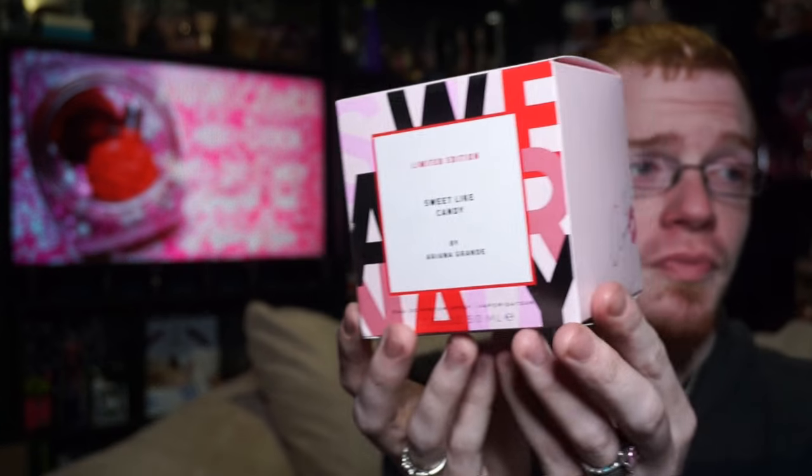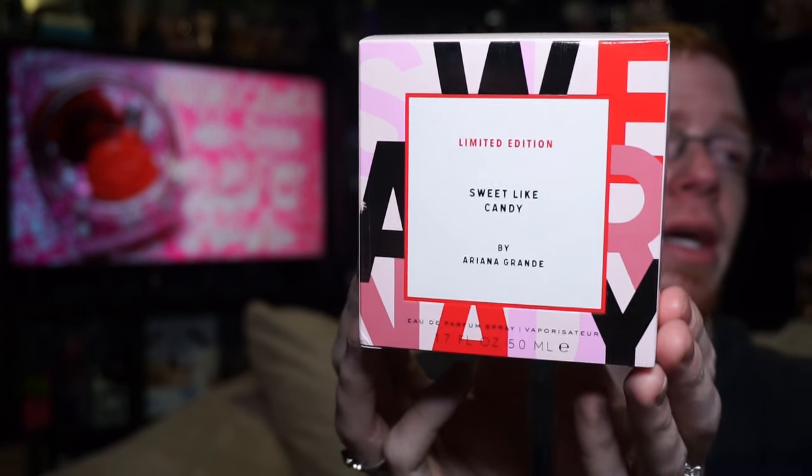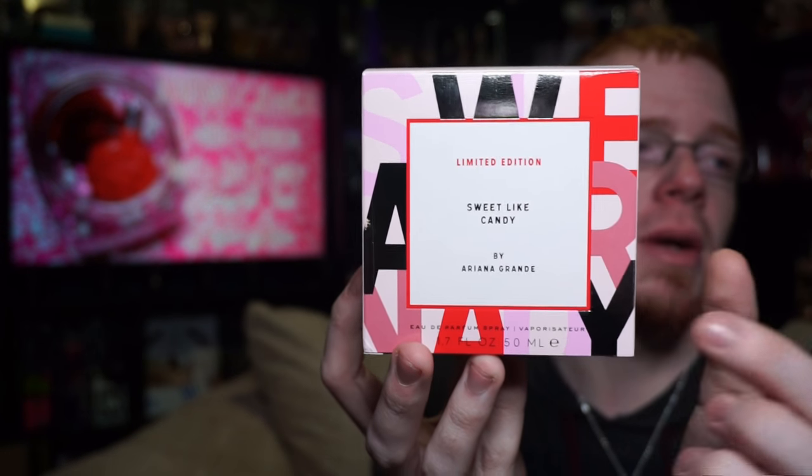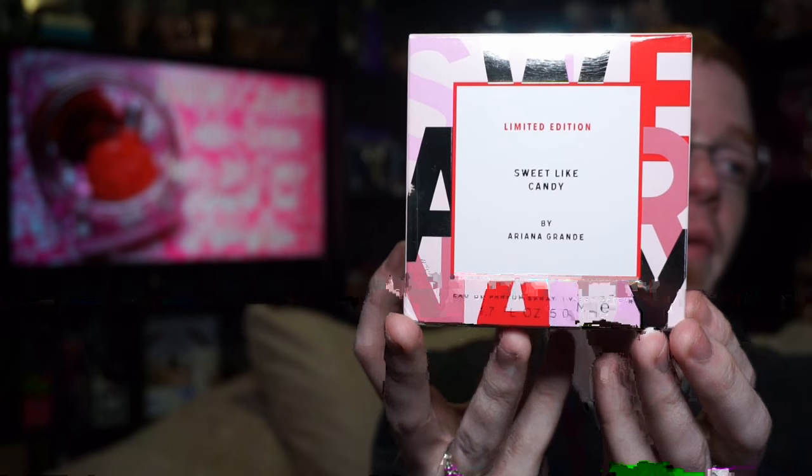The box has holographic W, A, and Y letters this time. It says Sweet Light Candy in these kind of random letters, and it says Limited Edition Sweet Light Candy by Ariana Grande, eau de parfum spray vaporizer, 50 milliliters, 1.7 ounce. And like Frankie last year, it only comes out in a 1.7 ounce.